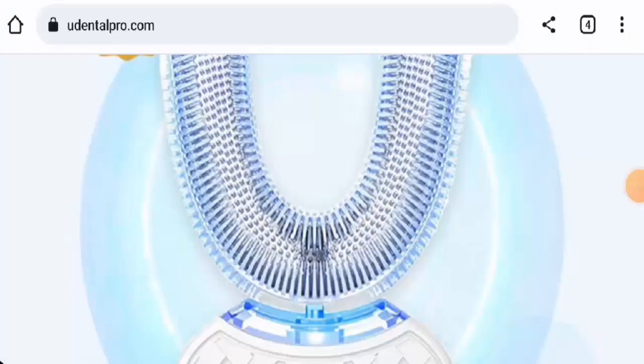Hey everyone, welcome! In today's video, would you like to know about U-Dental Pro reviews? We are going to provide you with an unbiased review. If you wish to buy this product, please watch this video. And if you have already experienced any fraud over this product, or if you have not received the product or got an average product, please watch this video till the end to find out how to get your money back.